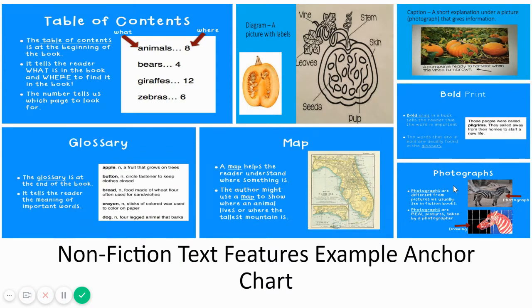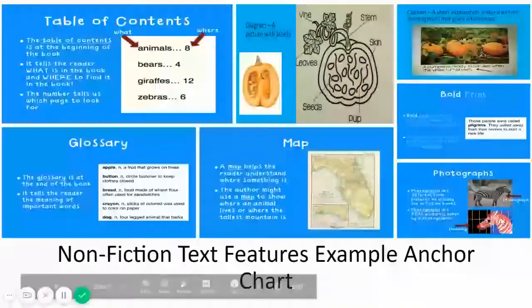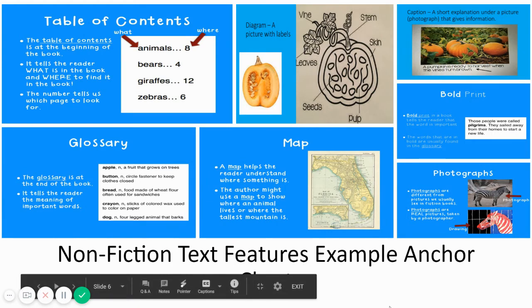Last, we have photographs. Photographs are different from the pictures we usually see in fiction books. Photographs are real pictures, just like the one on top, taken by a photographer. The picture on the bottom is a drawing — this is the type of picture that we would see in a fiction book.